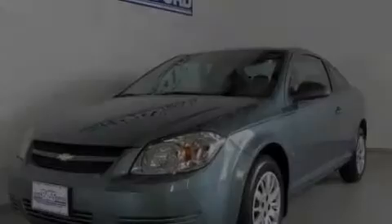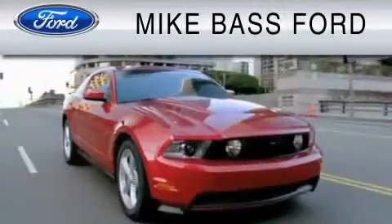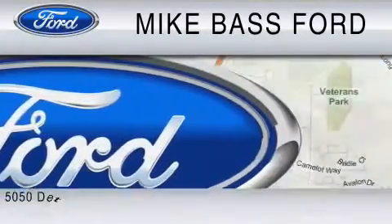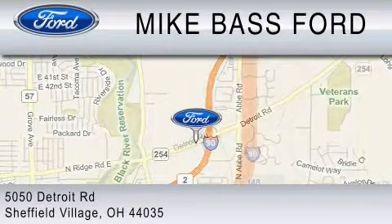Please call today to reserve this vehicle for a test drive. Mike Bass Ford is dedicated to do everything possible to ensure that the experience you have selecting your vehicle is as pleasant as possible. We are located at 5050 Detroit Road in Sheffield Village.